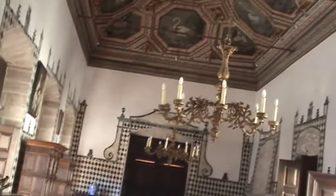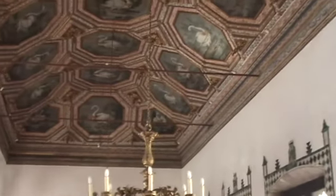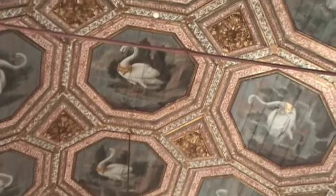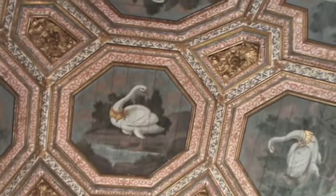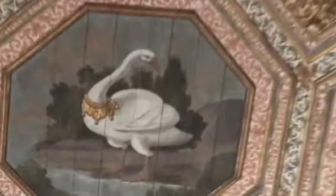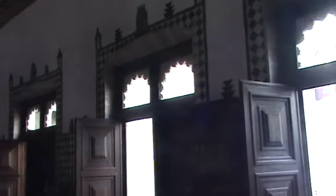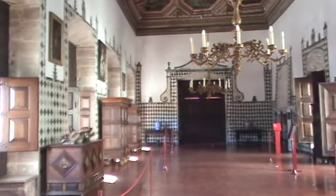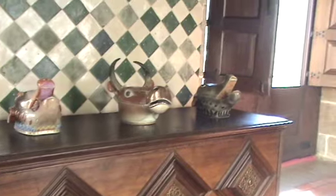This is called the Swan Room because the king or queen had a particular affection for swans. Here we see them in different poses with different bracelets or necklaces around their necks. This is a simple room that's still used for formal occasions, with bowls in the form of different barnyard animals.